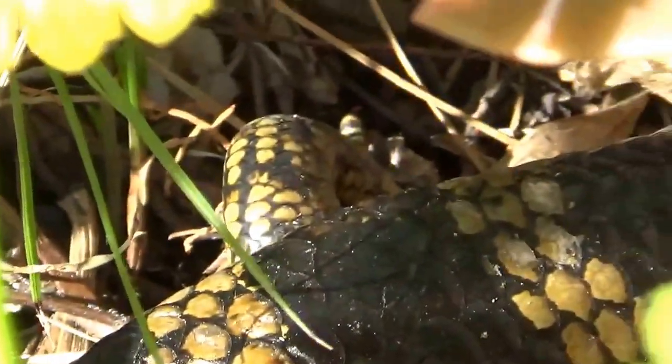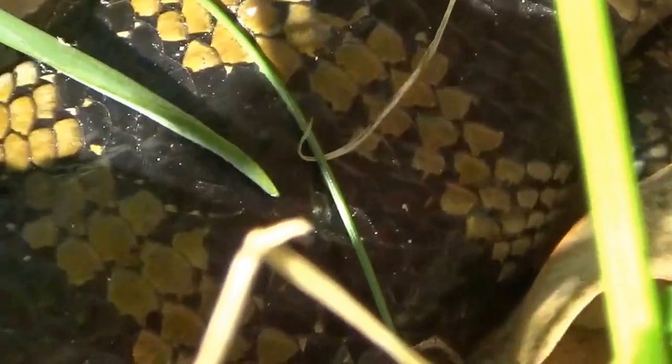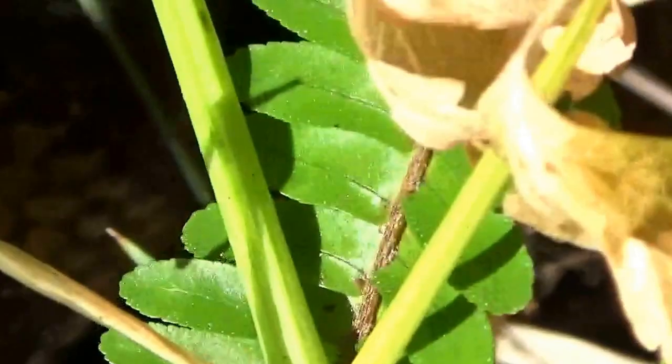Hi guys, look what I've got — a visitor! It's a beautiful beautiful blue tongue lizard. She's a female, she lives here in the garden, I think under the rainwater tank. Don't go away, don't go away!